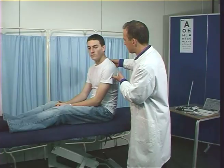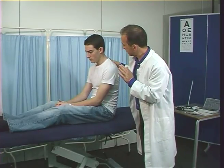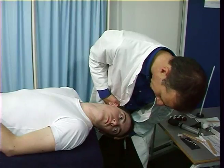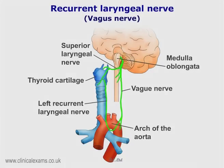Note if the reflex is increased or absent. The head will extend back over the edge of the couch. Explain the procedure to the patient and tell them to fix their eyes on an object for a few seconds via the recurrent laryngeal nerve. The course of this nerve makes it clinically significant, as it can become affected by mediastinal and aortic lesions.